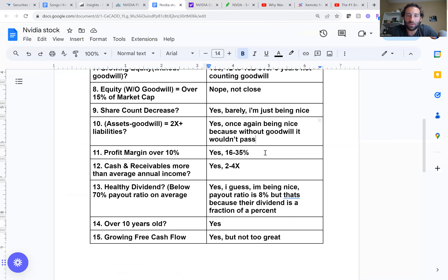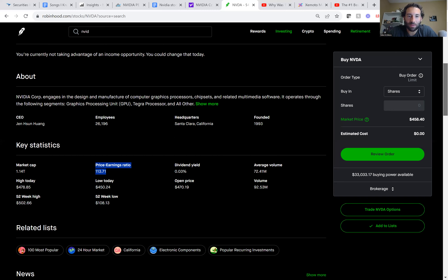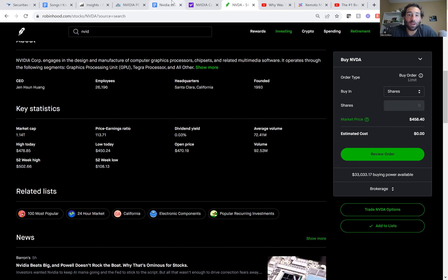Share count decrease — barely, I'm just being nice. Looking at the chart, it's pretty much around break even, so that's not really a big deal. Are assets minus goodwill double the liabilities? Yes, but I'm being nice because it wouldn't pass without including the goodwill. If you include the goodwill it is 2X, which is actually saying a lot because most companies can't do that.